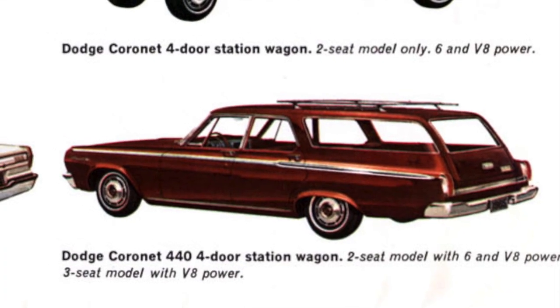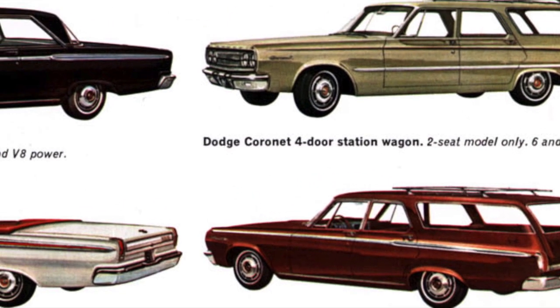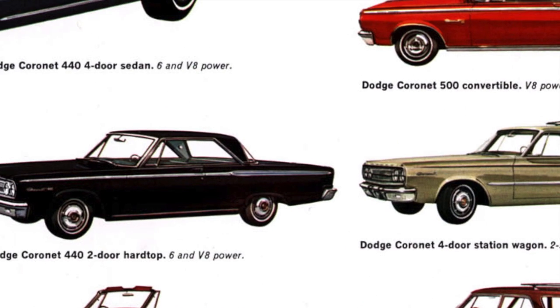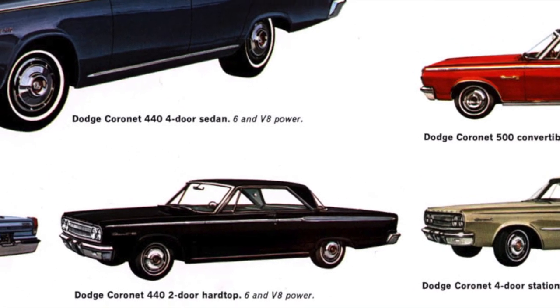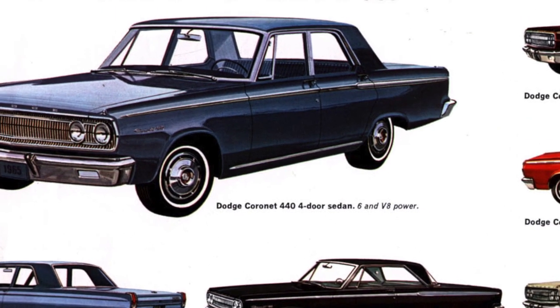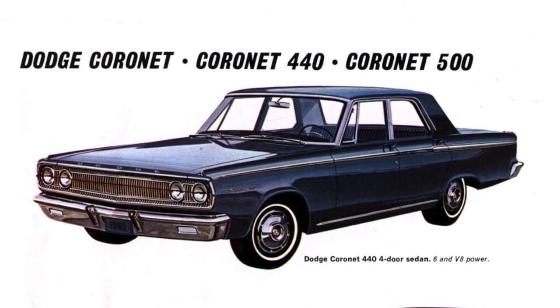As the 1960s decade progressed, mid-sized cars were gaining in popularity in America, which was forcing American automakers to devote more resources on the development of mid-sized cars. Styling of mid-sized cars could no longer be an afterthought and had to rival the styling of full-sized cars in order to keep sales up.